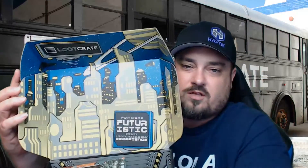Loot Crate, what do you got for July? All right, we got this cool looking futuristic inside box. For more futuristic, visit lootcrate.com/experience. We have a Mega Man mini-series little statue — let's see which one we actually got. Crack this open; they tape it and they glue it, so why do both? That's weird.